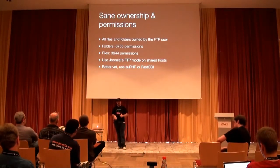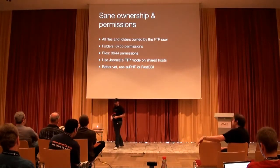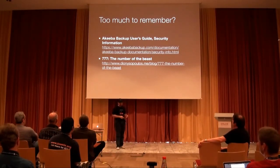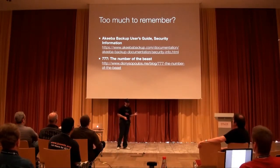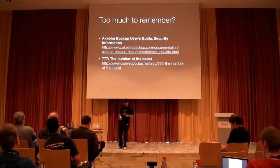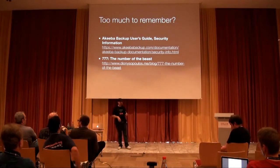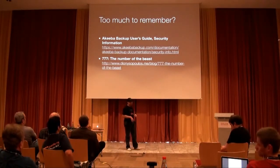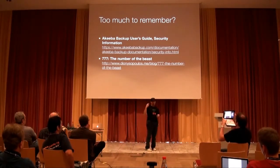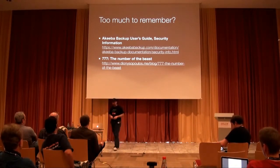So if you have the option and want a secure site, try using suPHP or FastCGI Process Manager. If this all sounds like too much to remember, I have written a concise introduction to user ownership and permissions in Akeeba Backup's user guide. I've also written an article on my blog, which is featured in an old issue of the Joomla Community Magazine called '777: The Number of the Beast.' You don't have to photograph the URLs — I'll give you a link to the presentation at the end.